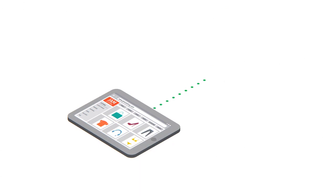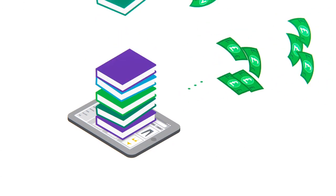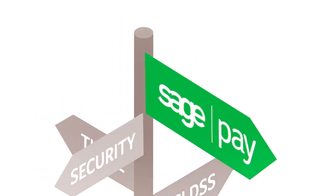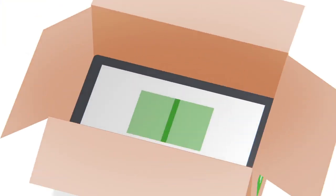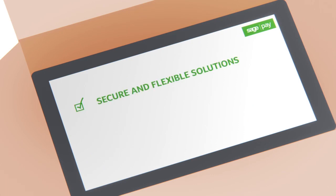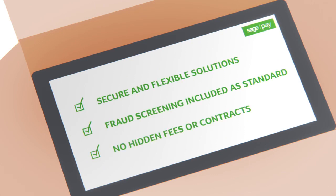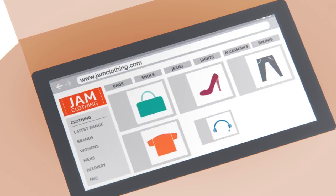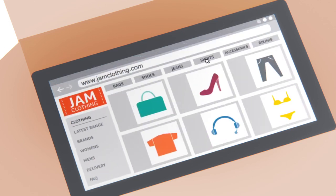Do you want to accept payments online? It should be easy, but with so many things to consider, sometimes it's hard to know where to start. Sage Pay makes accepting payments simple with secure and flexible solutions and fraud screening tools included — no hidden fees or contracts, and free 24/7 support to get you up and running quickly and easily.